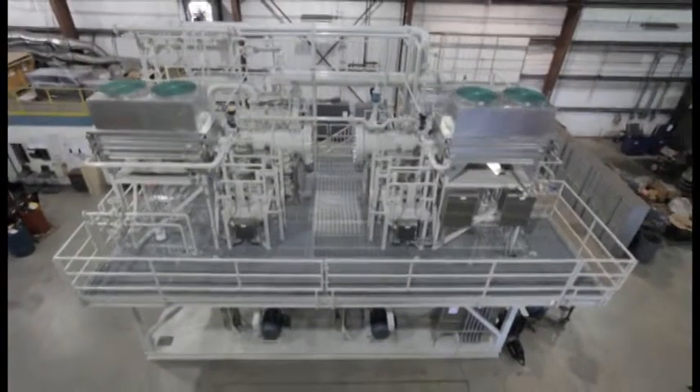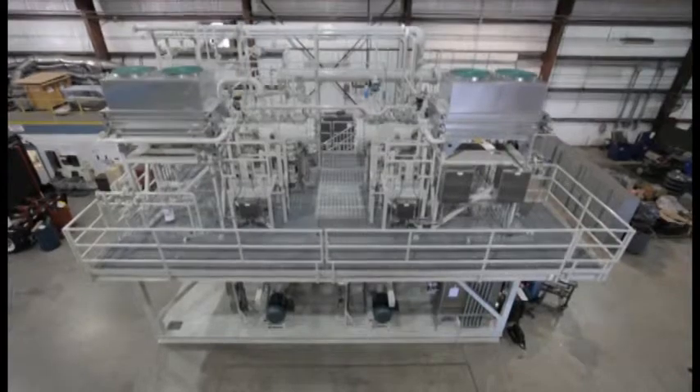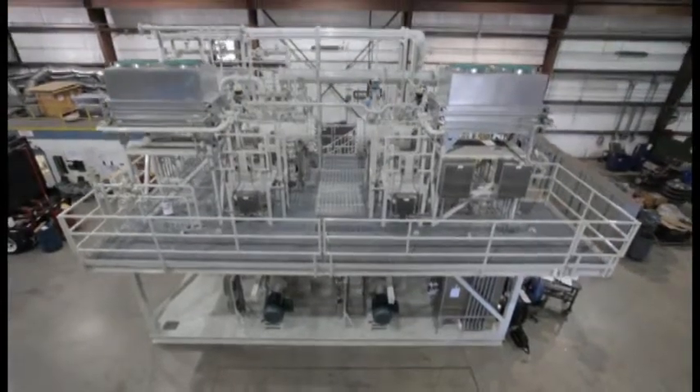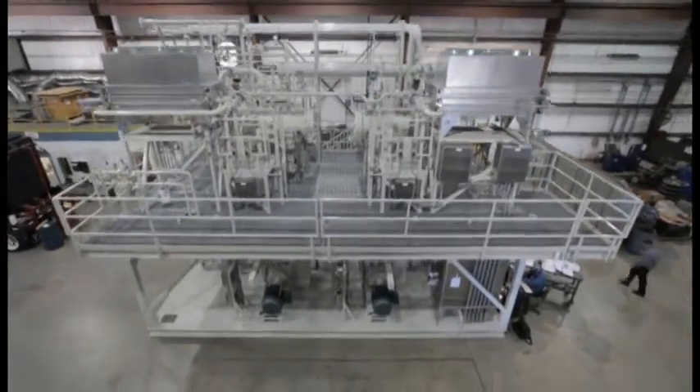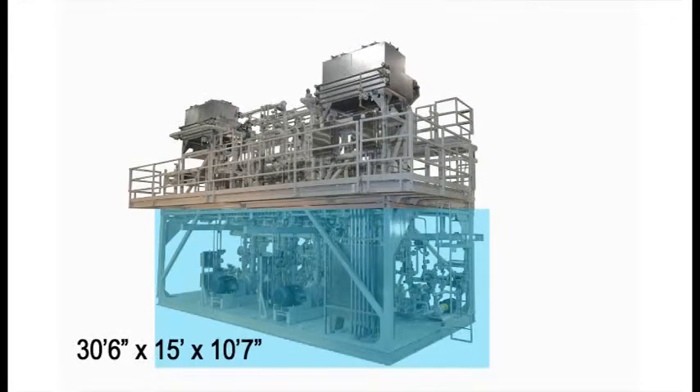In mid-February 2012, Generon IGS completed the BTEX Separation Vapor Recovery Unit for ConocoPhillips. The unit consists of two platforms. The lower skid measures 30 feet 6 inches by 15 feet by 10 feet 7 inches, and weighs 34,622 pounds.